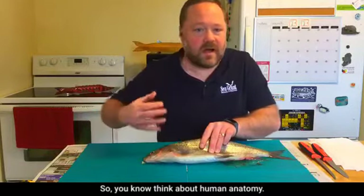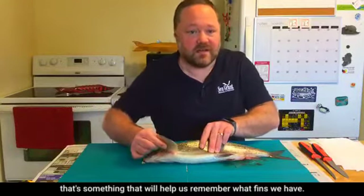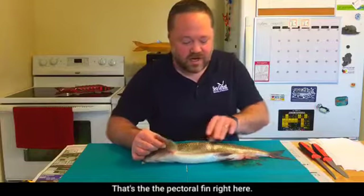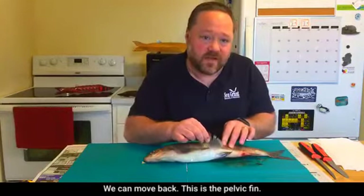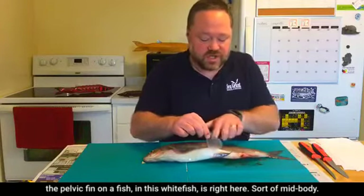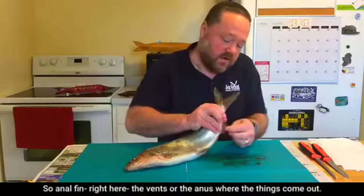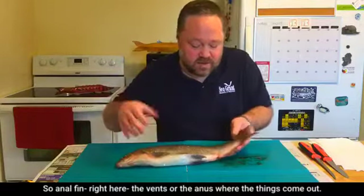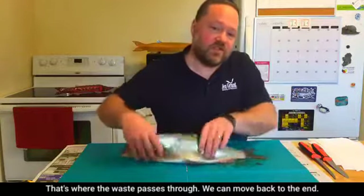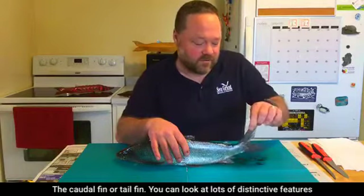The first fin is the pectoral fin — think of pectoral muscles on our chest as a memory aid. Moving back, this is the pelvic fin, located mid-body, analogous to our pelvis near our legs. Further back we have the anal fin, located near the vent or anus where waste passes through.